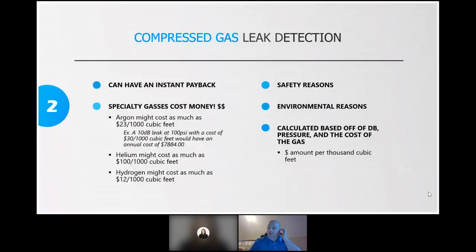Way number two is compressed gas leak detection. If you're in a facility using specialty gases like argon — which might cost as much as $23 per thousand cubic feet — or helium, which can cost as much as $100 per thousand cubic feet, or hydrogen, one leak could more than pay for the cost of an ultrasonic tool. With specialty gases there are also safety and environmental reasons to look for leaks. Just like with compressed air, it's based off the decibel level, the pressure, and the cost of that gas.